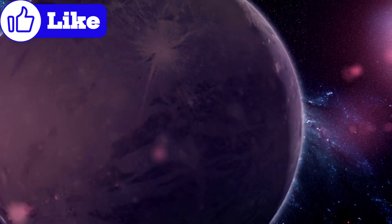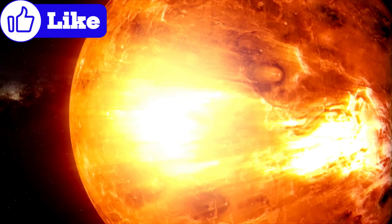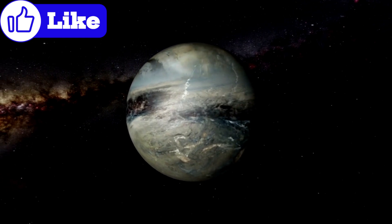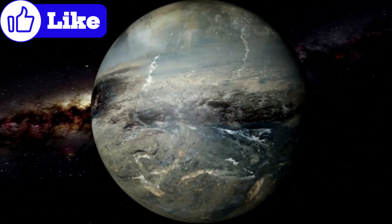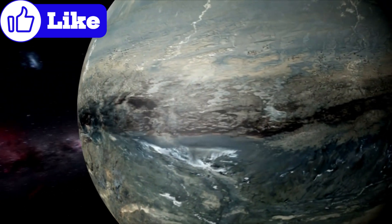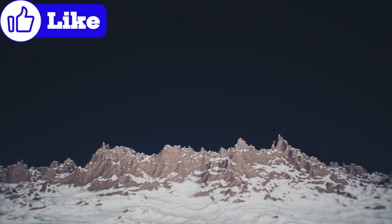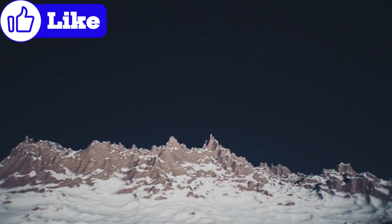For decades, Pluto was shrouded in mystery. Once considered a barren, frozen rock, New Horizons has revealed a world alive with geological activity and atmospheric phenomena. This distant planet, despite its frigid environment, challenges our understanding of planetary science.